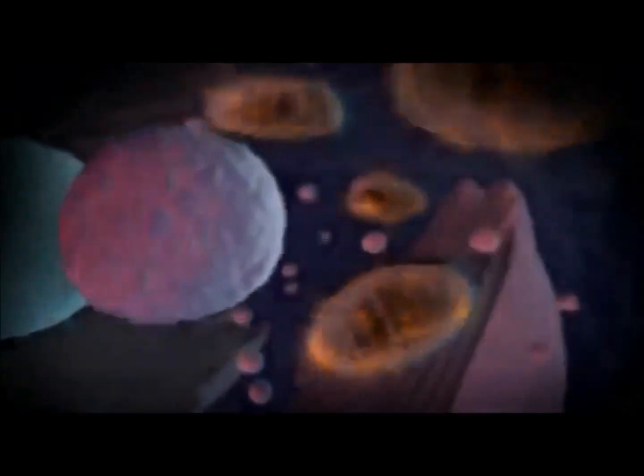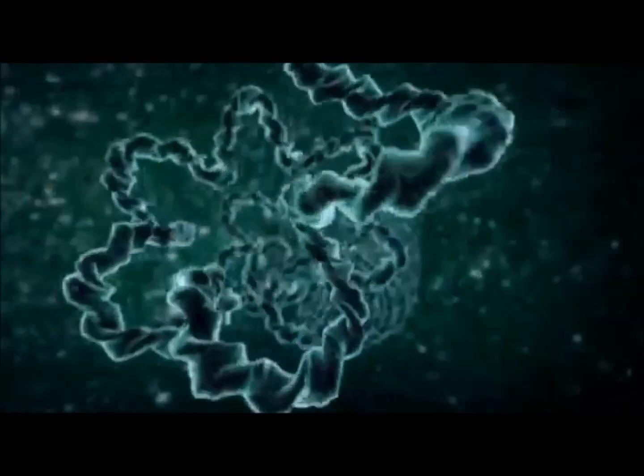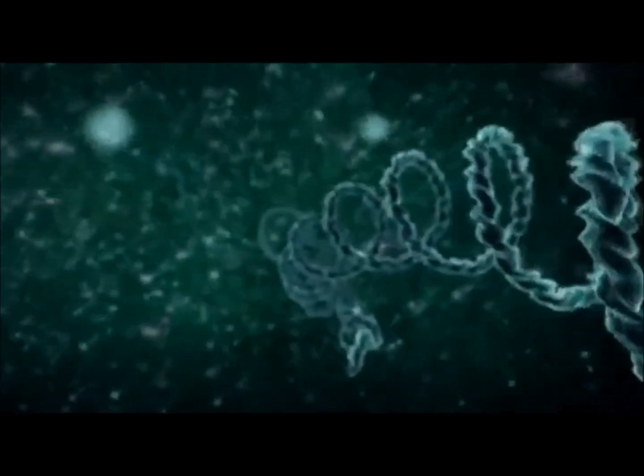Inside every cell is the same extraordinary engine — the machine that tells each cell how to grow and what functions to perform. DNA is unique to every person, a chemical blueprint of instructions that creates each new life.